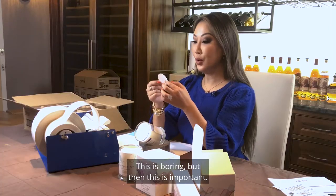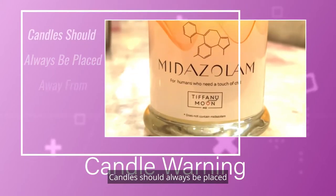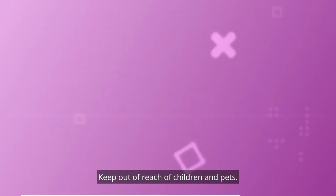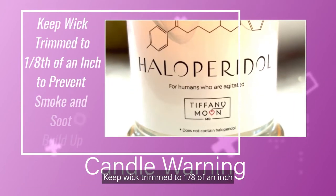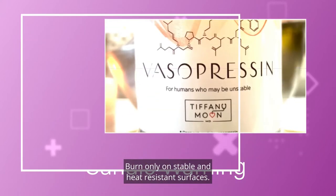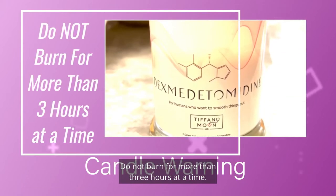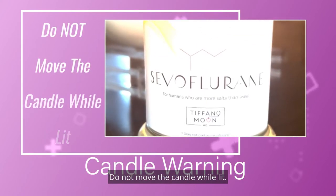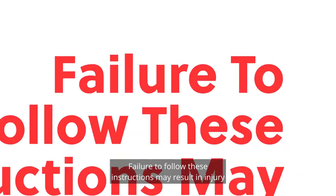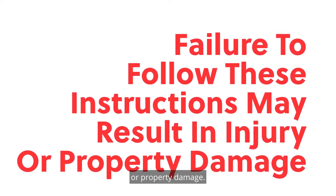This is boring, but this is important. Never leave a candle burning unattended. Candles should always be placed away from flammable materials. Keep out of reach of children and pets. Keep wick trimmed to one eighth of an inch to prevent smoke and soot buildup. Burn only on stable and heat-resistant surfaces. Do not burn for more than three hours at a time. Do not move the candle while lit. Discontinue use when half an inch of wax remains. Failure to follow these instructions may result in injury or property damage. Enjoy!